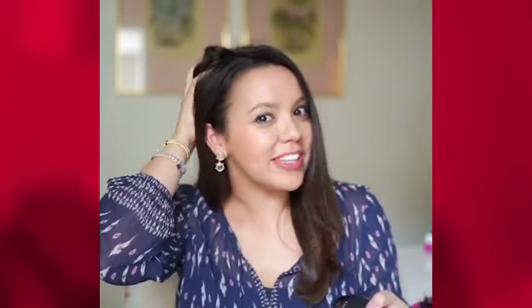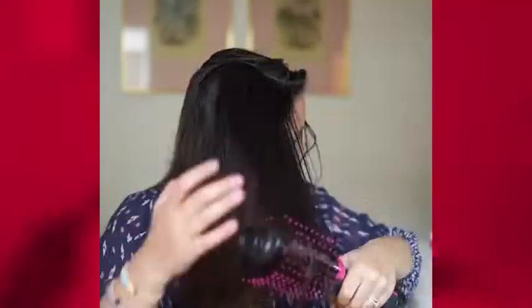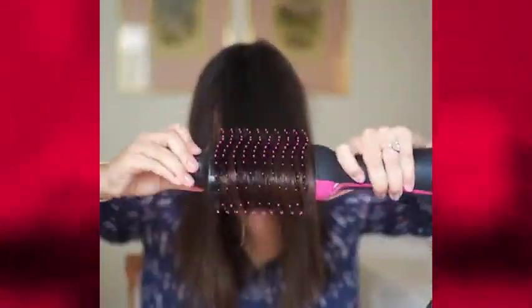Get a salon-quality blowout with the great amount of volume that we are all looking for. And there you have it — this Revlon One-Step Hairdryer and Volumizer is a total game-changer.